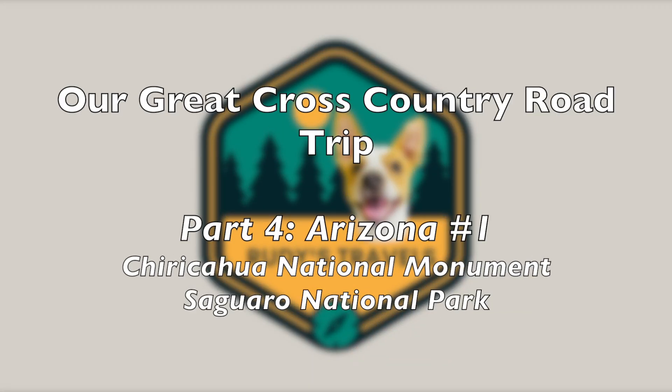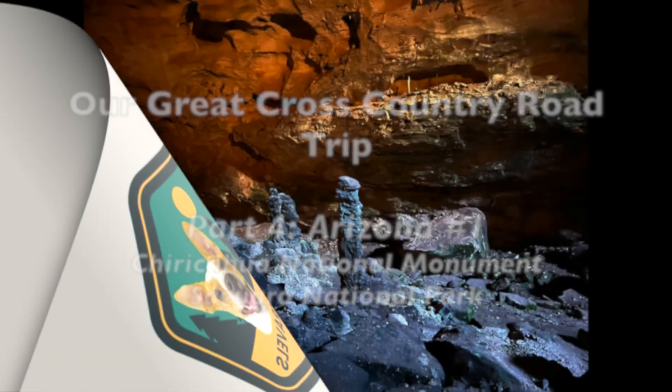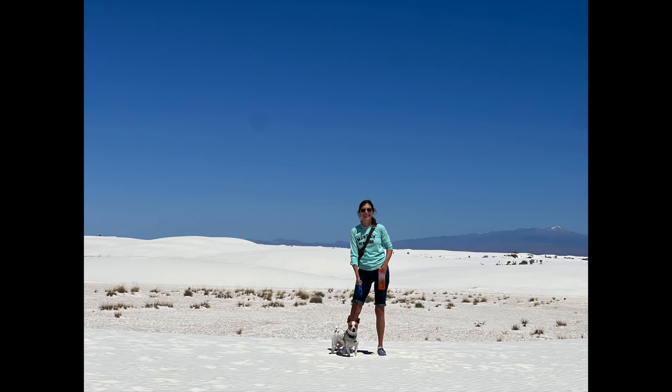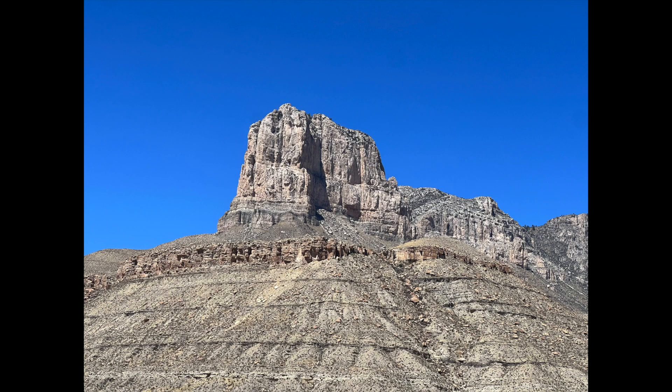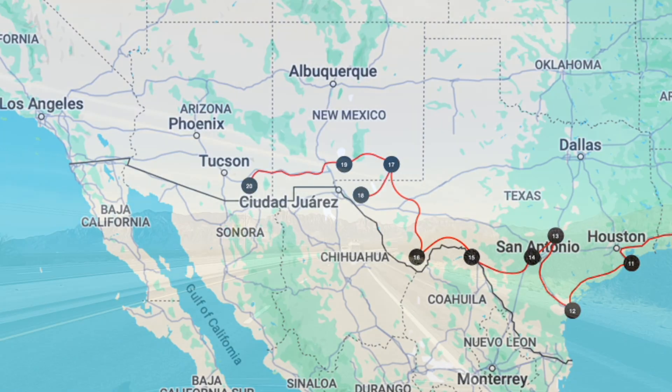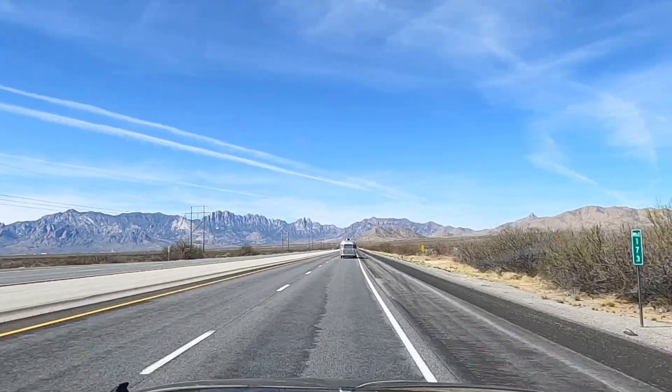Last time, we spent some time in southern New Mexico and visited Carlsbad Caverns National Park and White Sands National Park, as well as a side trip back into Texas to check out Guadalupe Mountains National Park. In this video, we continue our trip westward as we head into southern Arizona for more camping and to explore Chiricahua National Monument and Saguaro National Park in Tucson.